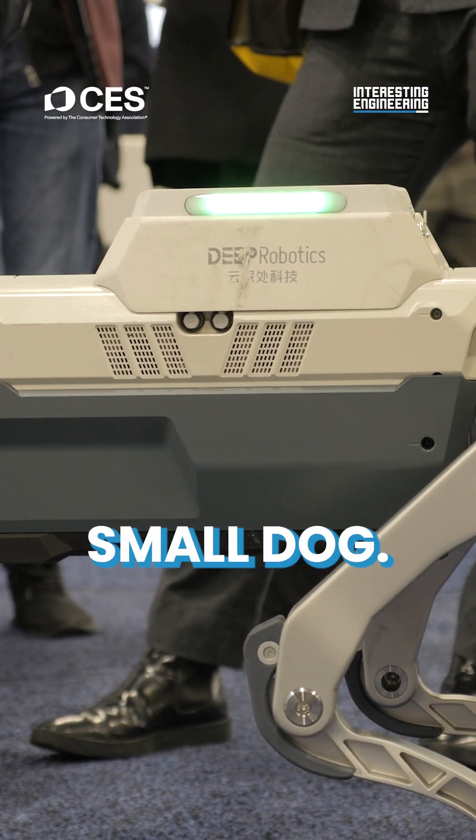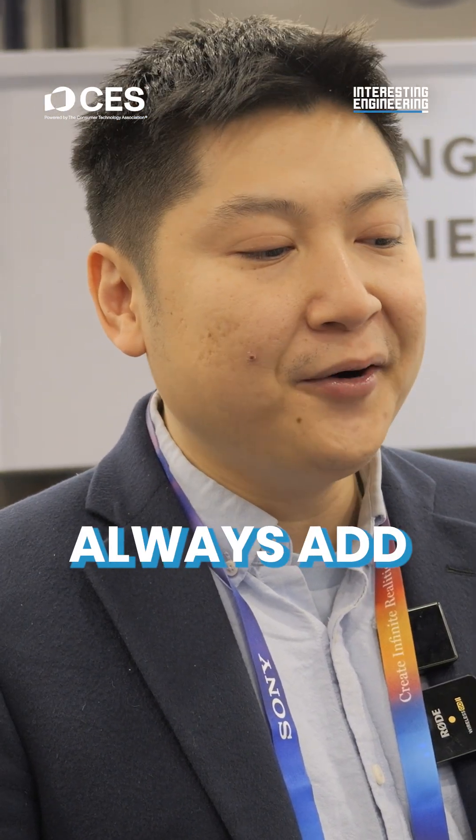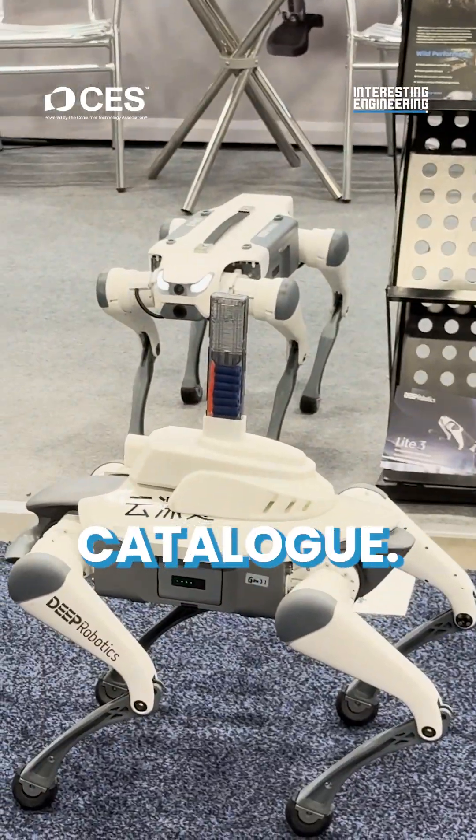For the small dog, as it functions like this, we're talking about $3,000 and we can always add more edge computing or sensors on top, and we have a catalog with a total of eight configurations.